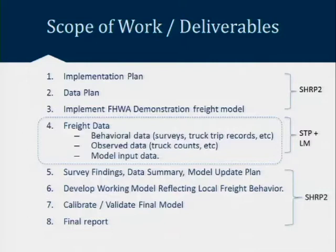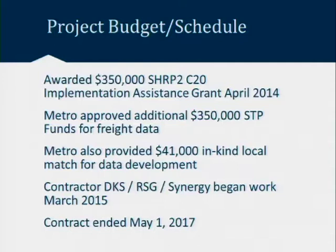This is our scope of work and deliverables. I include this slide because item number four — freight data — was a huge component. A big data collection effort went into this project, which I won't get into today as that would take another 40-minute session. The project was funded from a federal partnership, the SHARP 2 C20 program, which provided $350,000. The Metro funding really paid for the freight data. A large amount of data collection went into estimating and informing the types of models we estimated here.